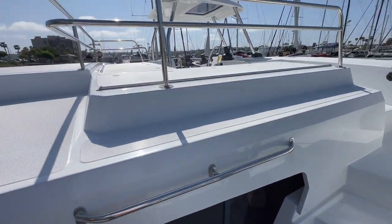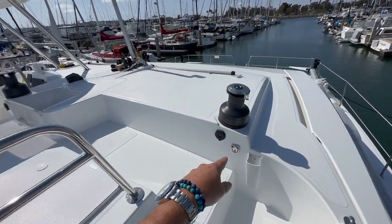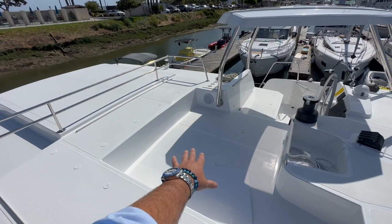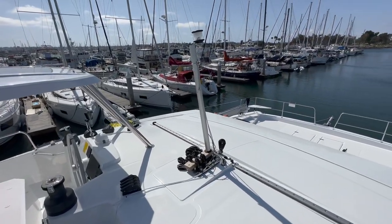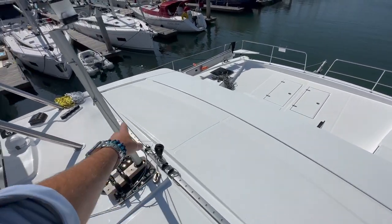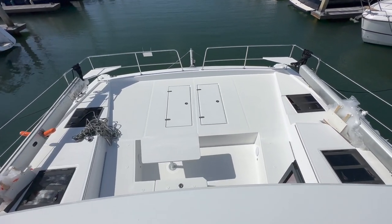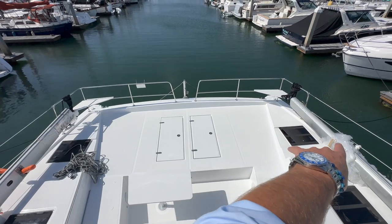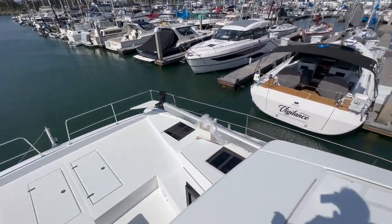I'm going to take you up to the flybridge first. Great handles everywhere you go. We have an electric winch off to the starboard side and a large seating area up here — we're actually going to put a small table in the middle for the owner. You can see the steaming light, genoa track, and the self-tacking jib up front. The foredeck itself has a cockpit aft, anchor windlass, a great amount of storage, and nice bow seats forward.